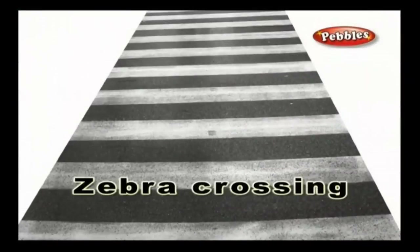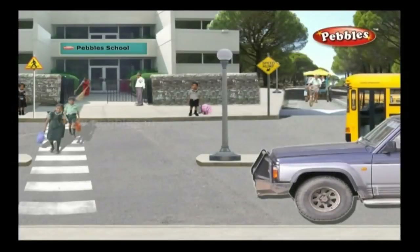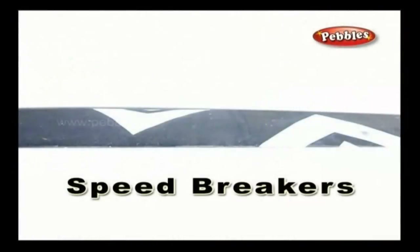Zebra crossing — a zebra crossing is the area in which we need to cross the road; it is usually seen near schools. Speed breaker — a speed breaker is a bump on the road that makes you slow down your vehicle and control the speed. They are often found near school zones.